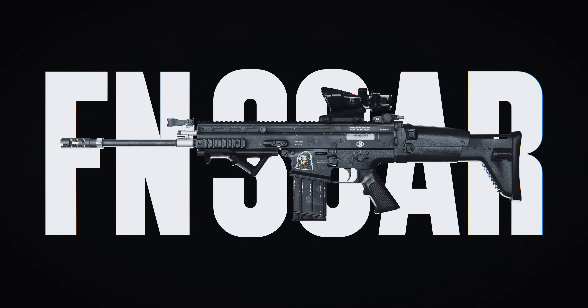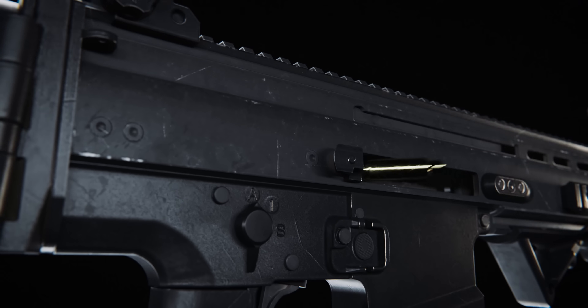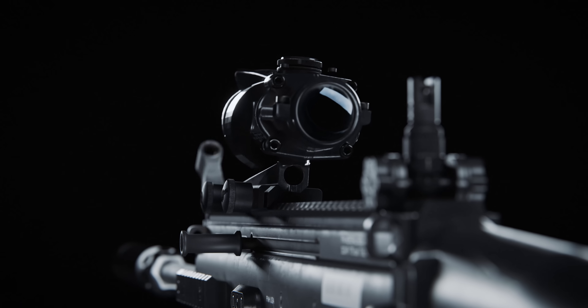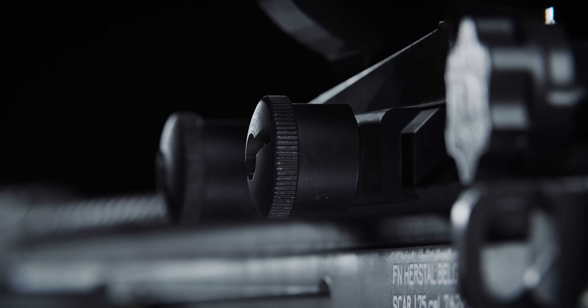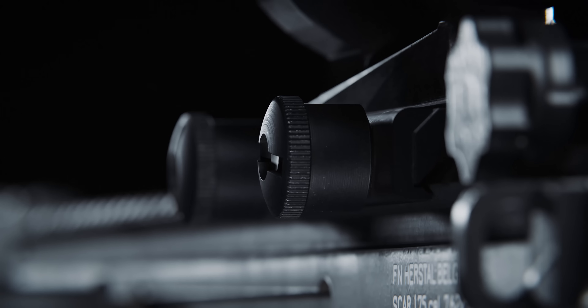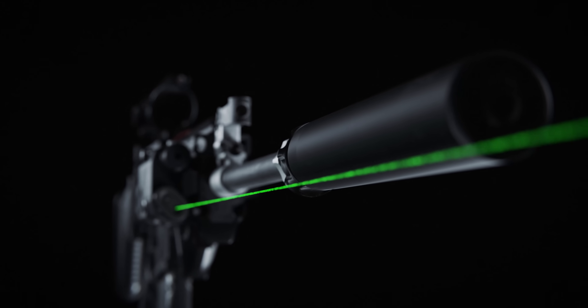This is the FN SCAR-H. It's a gas-operated short-stroke piston firearm, meaning it uses the expanding gases from the cartridge to cycle the action. It's designed to be modular, versatile, and reliable — a powerful weapon that can be used in a variety of environments and missions, designed specifically for special operations in the 21st century.